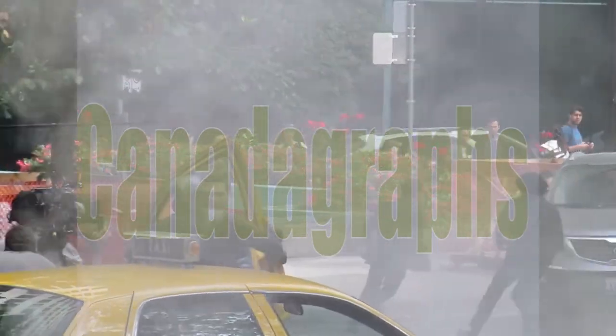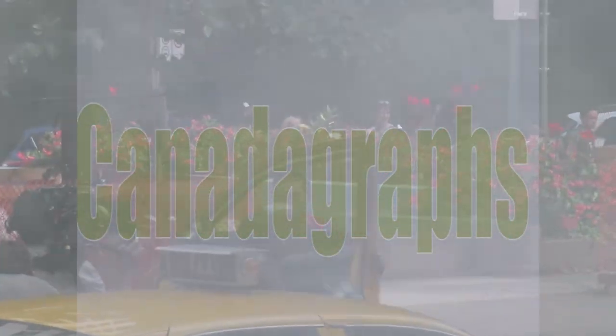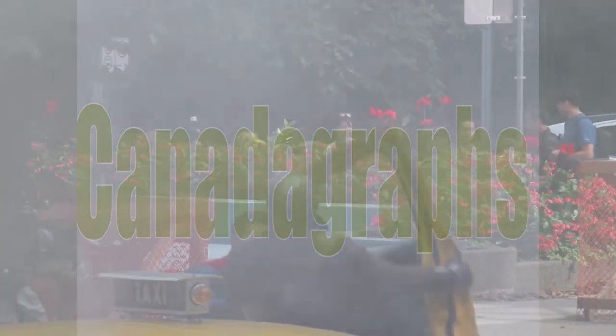Here's that same scene you've seen a couple of times already, but this time with smoke in the background. You can see spectators running around in the background — the extras are supposed to be terrified and running for their lives while this scene is going on in the middle of the street.